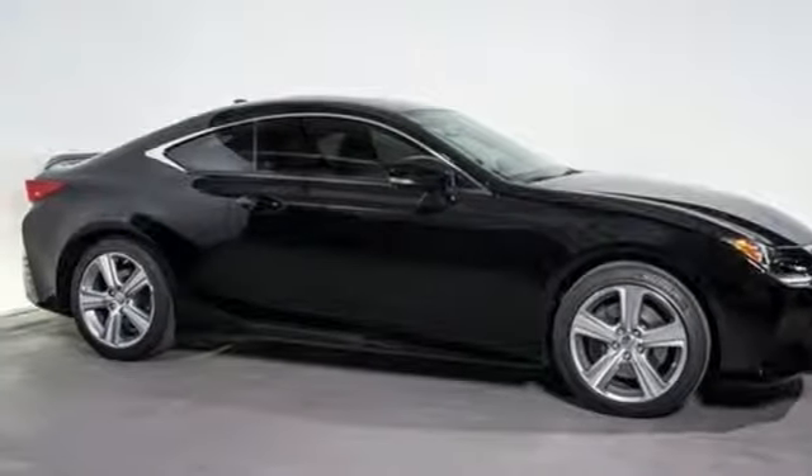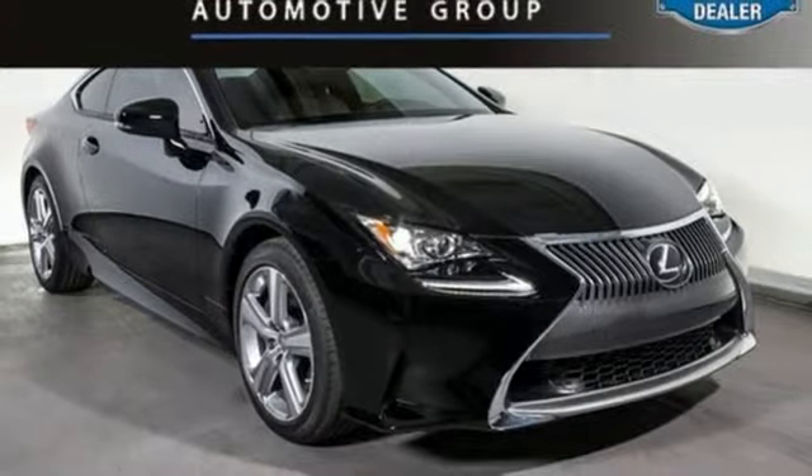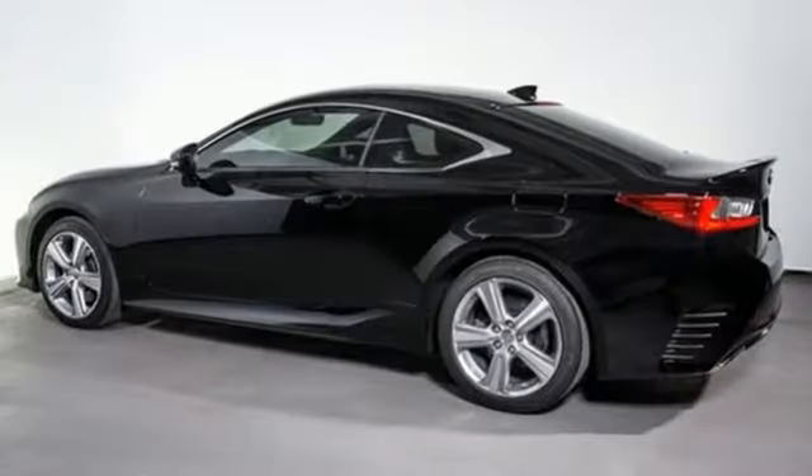dual-zone climate control, external memory control, manual tilting steering column, push-button start proximity key, and automatic transmission. Luxury awaits in every Lexus.